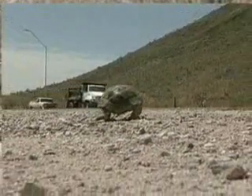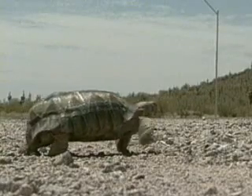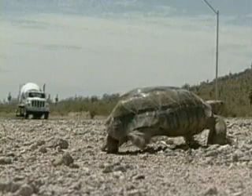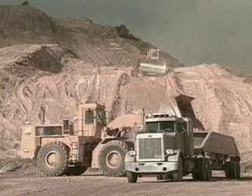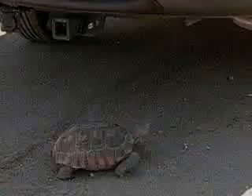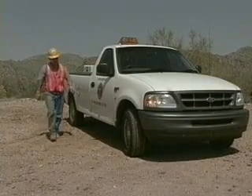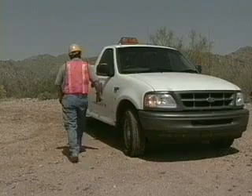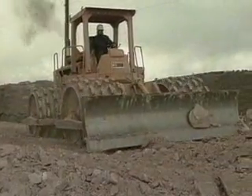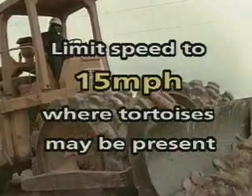A major source of adult tortoise mortality is crushing. When one is crossing a roadway and hears a vehicle coming, it will likely withdraw into its shell, spelling disaster for the tortoise unless humans are paying very close attention. Because desert tortoises are slow-moving and shade-loving, they are especially vulnerable to construction activities. On a hot day, a tortoise may use the shade created by a parked vehicle, so it's critical that all vehicles — even those parked only a short time — be carefully checked before the operator starts moving. Construction vehicles should limit speeds to 15 miles per hour in construction zones where tortoises may be present.